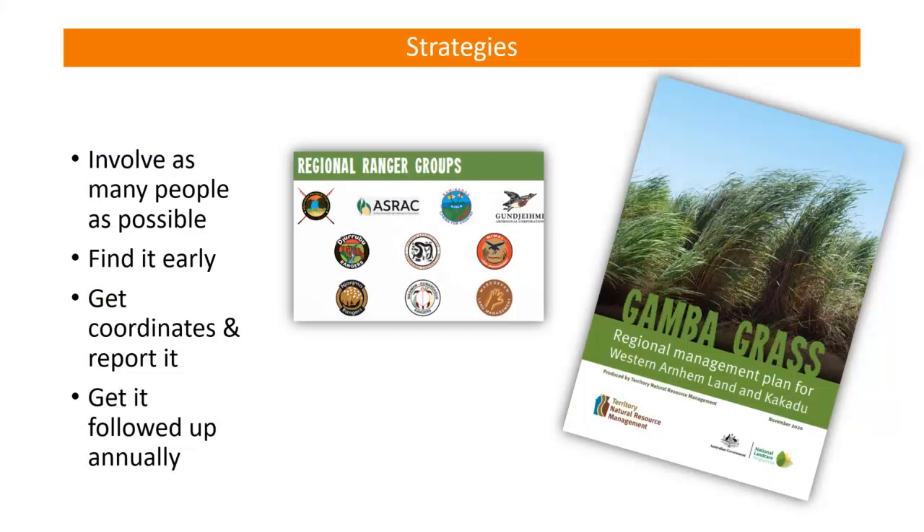Keeping gambagrass out requires quite a few strategies. Territory NRM has put these into a poster plan called the Regional Management Plan for Western Arnhem Land and Kakadu with a focus on gambagrass prevention. The top strategies involve getting as many people as possible looking for gambagrass before it gets established. A seed might come in along a roadway, with infrastructure development, or on contractors' equipment, then fall to the ground and start germinating. Gambagrass germinates in wet season, so that's a really good time to keep an eye out.